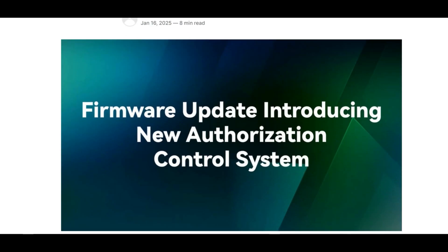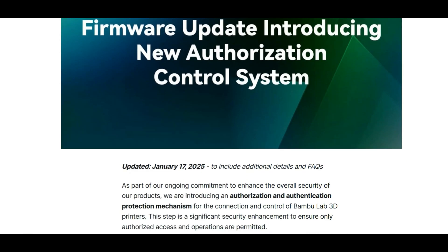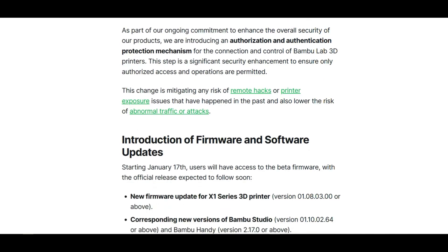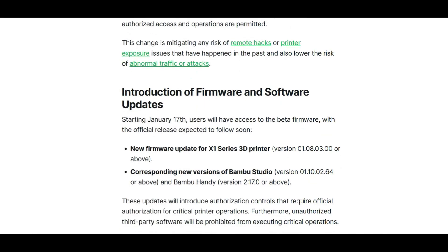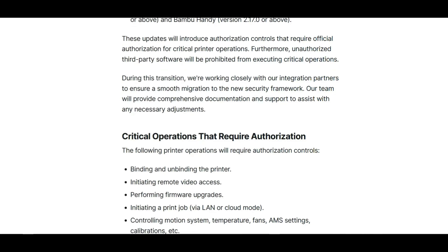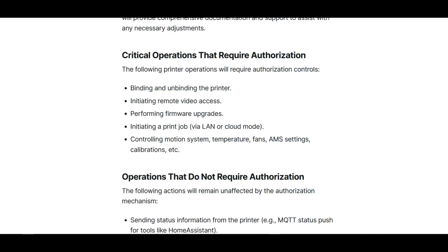Bamboo Lab is pushing a new firmware that gives them more control over the printer you spent your hard-earned currency on. Bamboo released a blog post that is setting Reddit, Discord, Facebook, and any social media site that allows posting and commenting on fire. I'll read a bit, then I'll go over my thoughts.